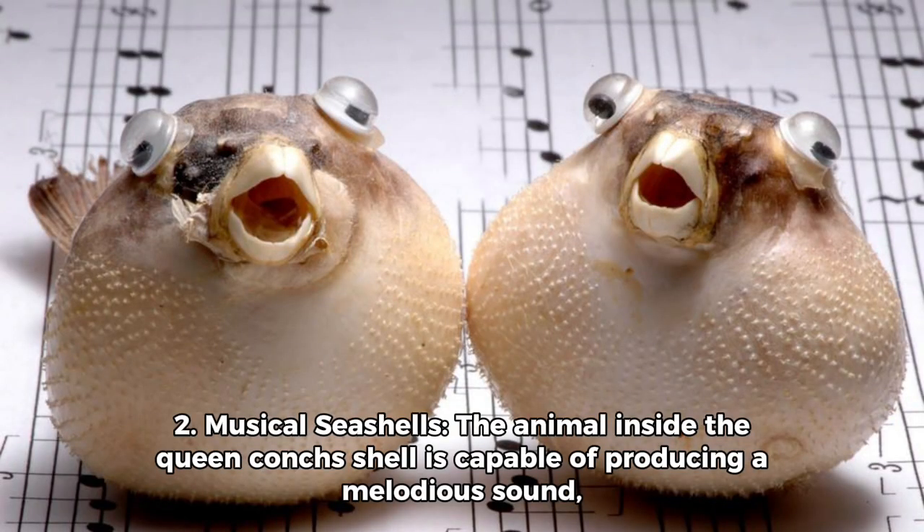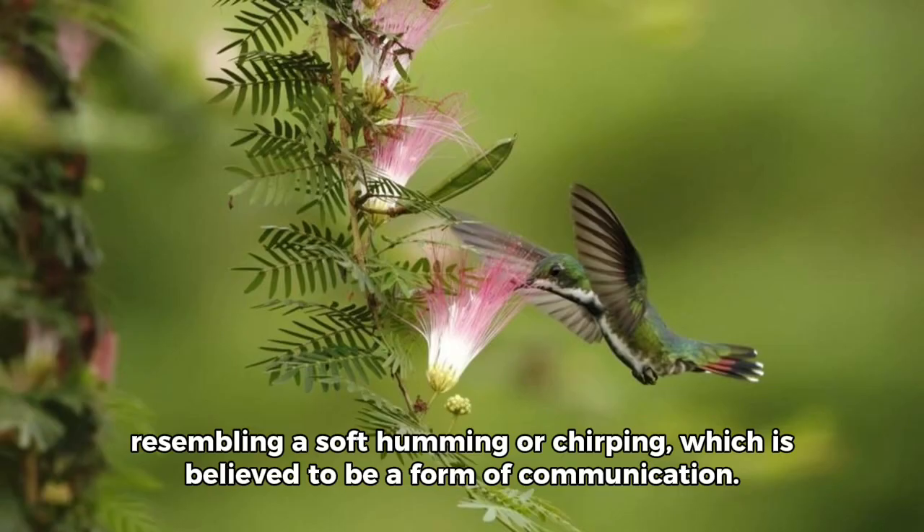Fact 2: Musical seashells. The animal inside the Queen Conch's shell is capable of producing a melodious sound, resembling a soft humming or chirping, which is believed to be a form of communication.